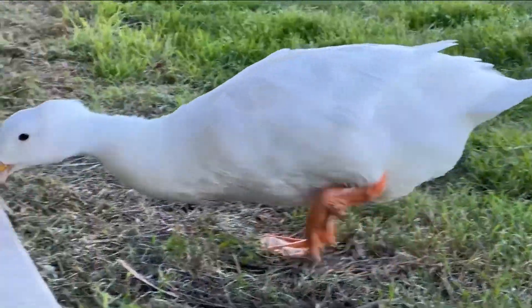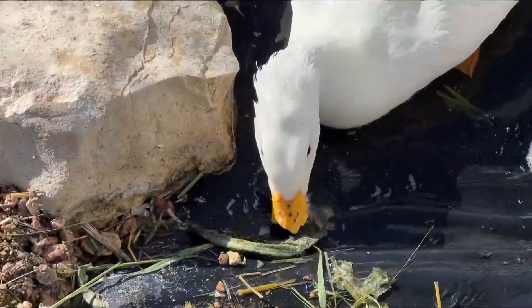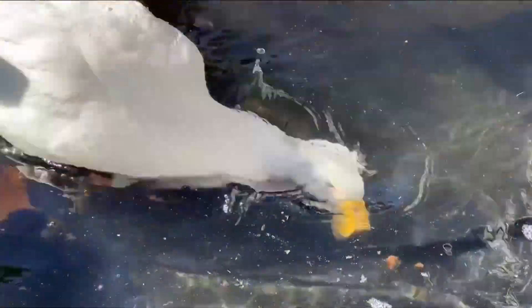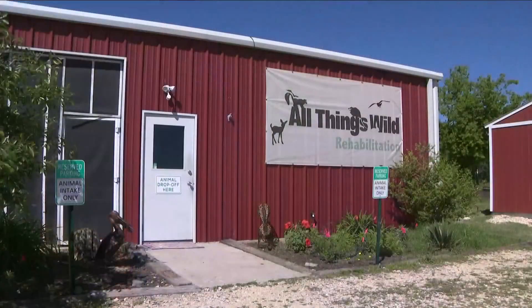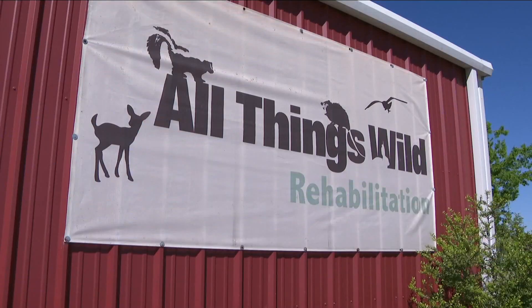Fitting right in is Polly. The duck first came here from Leander with a partially missing bill. She loves people. She's happy all the time. She does not want to be away from us. Amanda Reynolds is the assistant manager here at All Things Wild Rehabilitation in Georgetown.